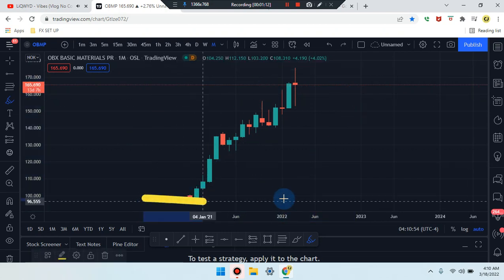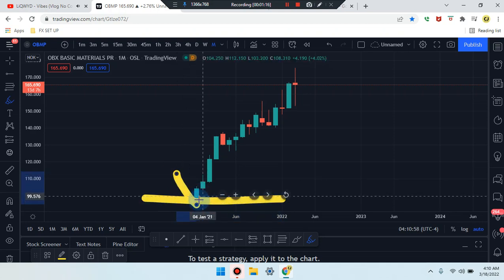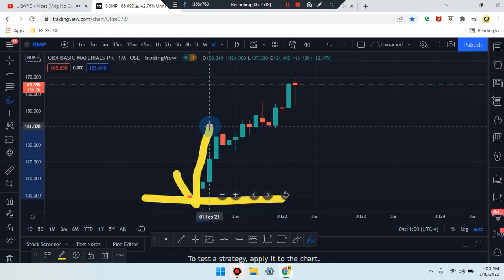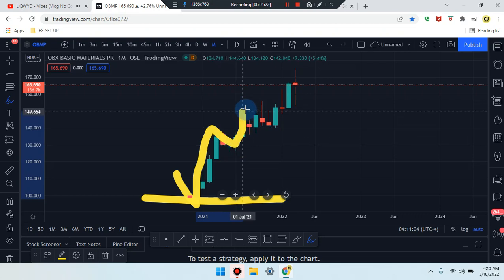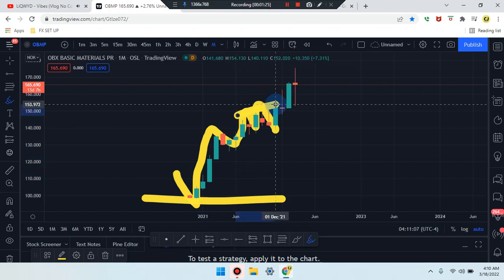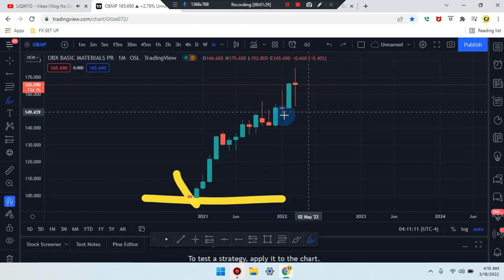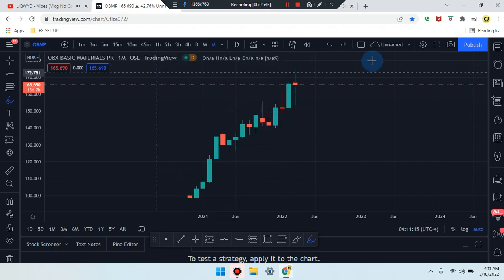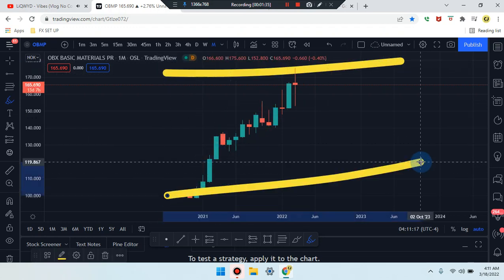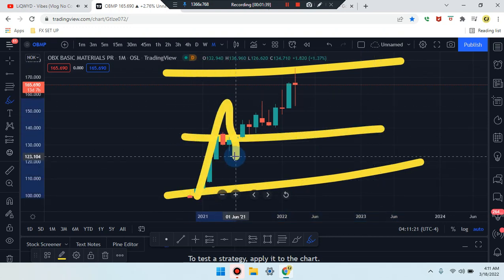Let's break down this chart overall. Price action started at a low — spiked up, pushed up, retested, pushed up again, retested, pushed again, retested, and we got a double top here. We're looking for W's and M's in the market. The easiest way to break this down: highest high, lowest low, midpoint — market broke, came back to retest.